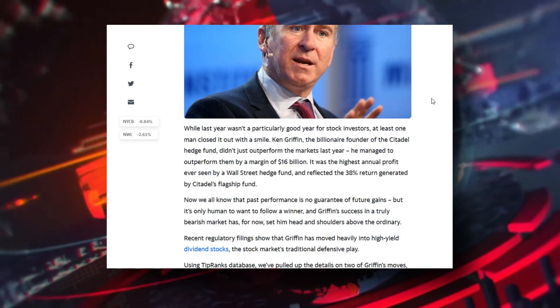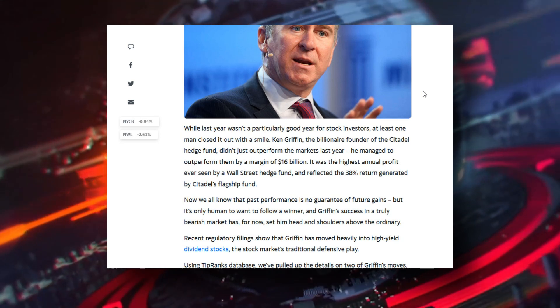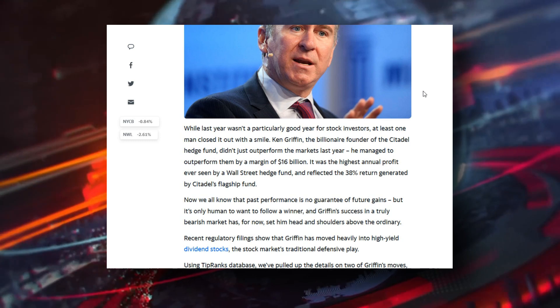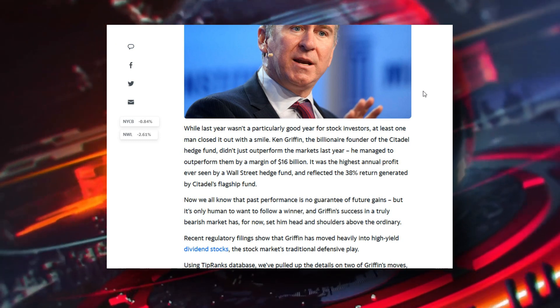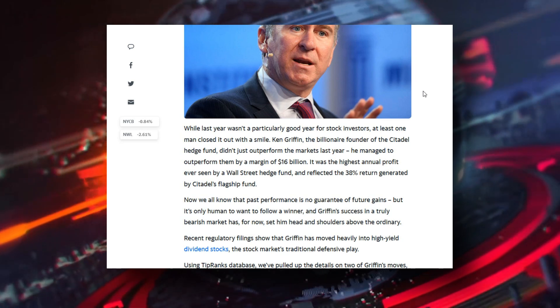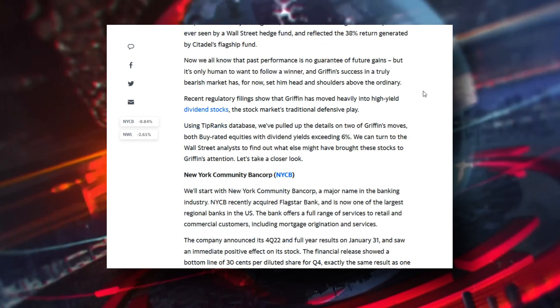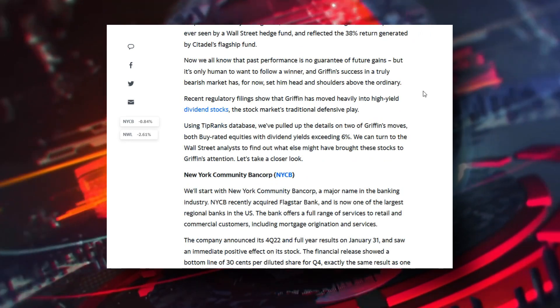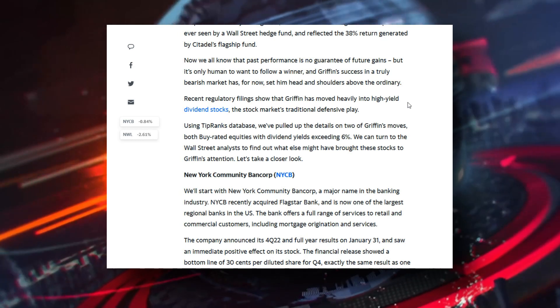The article explains how he managed to outperform all the markets by a margin of 16 billion dollars — the highest annual profit ever seen by a Wall Street hedge fund — reflecting a 38% return generated by Citadel's flagship fund.